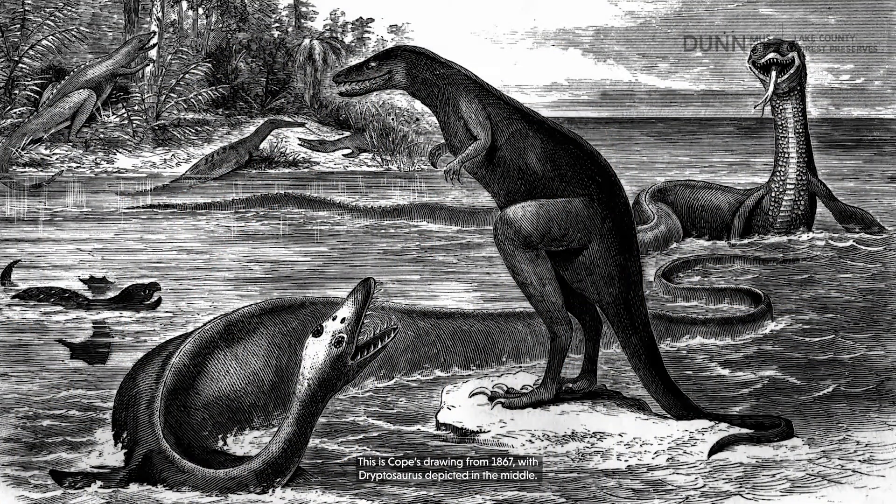Can you imagine finding fossils for an animal that you cannot see in person? This is Cope's drawing from 1867 with Dryptosaurus depicted in the middle. Does it look like our Dryptosaurus today?